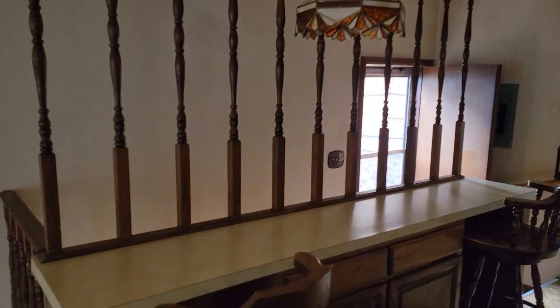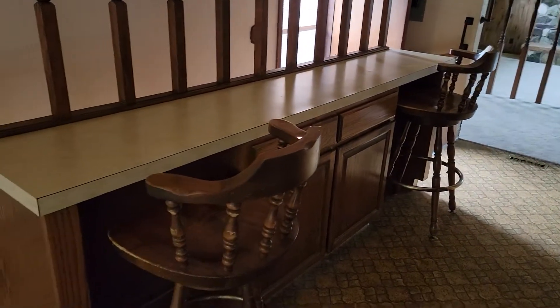Cool little entrance to the stairs — something that's missing in houses right now. Look at the floor in here; it's all in great shape.